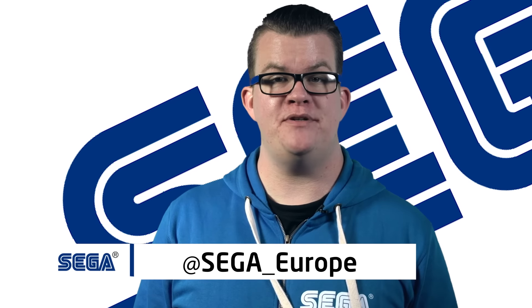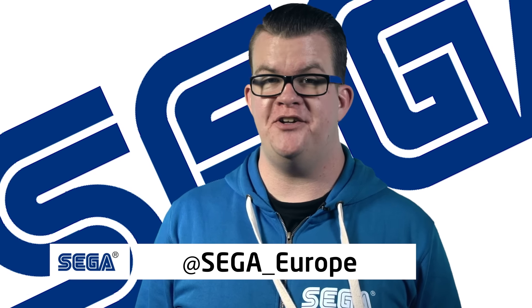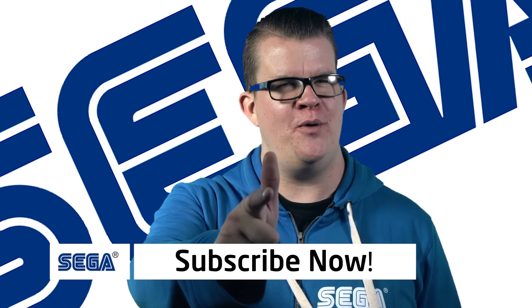Keep up to date with SEGA Europe on Instagram and Twitter for all the latest competitions, news and more. Until next time, leave us a comment, like and subscribe and I'll see you in the next one.